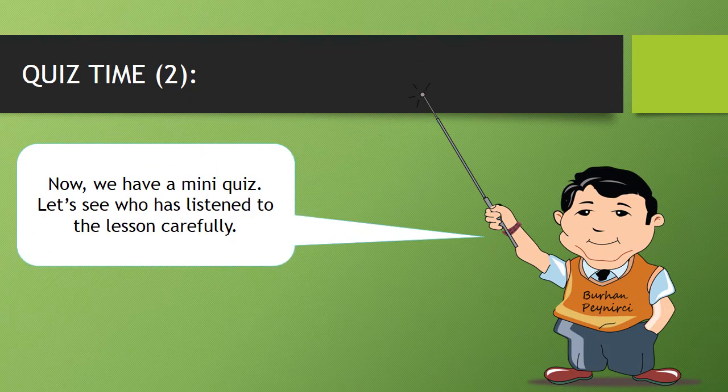Here comes the bride. Now, we have a mini-quiz. Let's see who has listened to the lesson carefully.